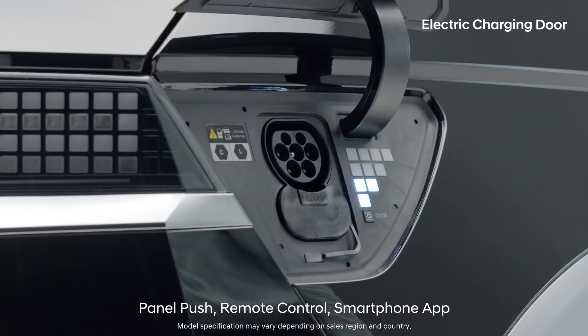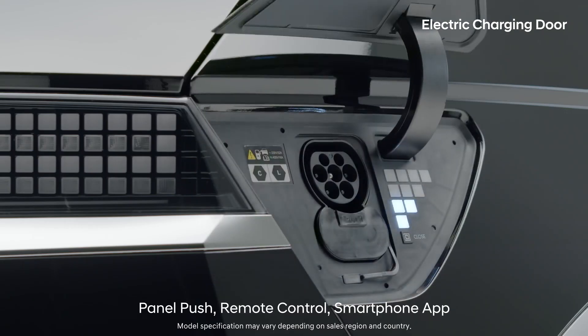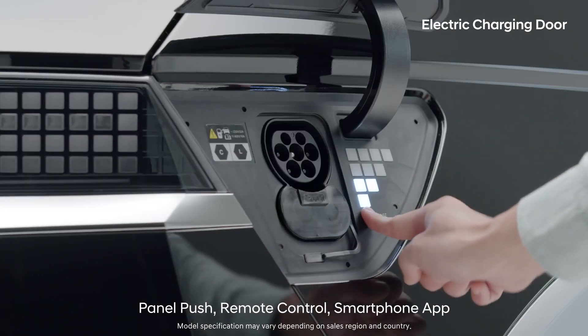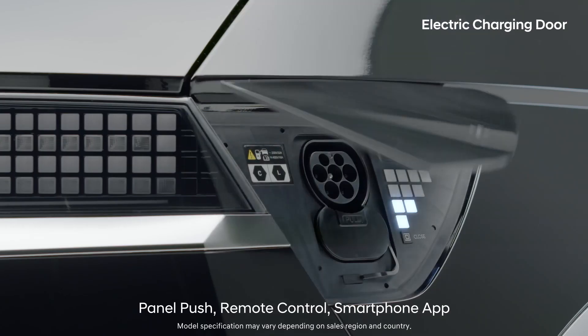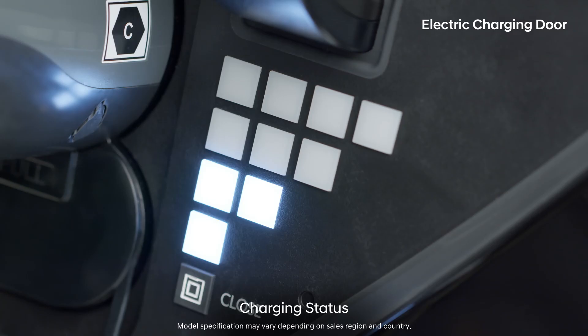The charging door can be electronically opened or closed with a panel push, a remote key button, or a smartphone app. Checking charging information is more intuitive, showing you the charging status in 4 stages through pixel LEDs inside the door.